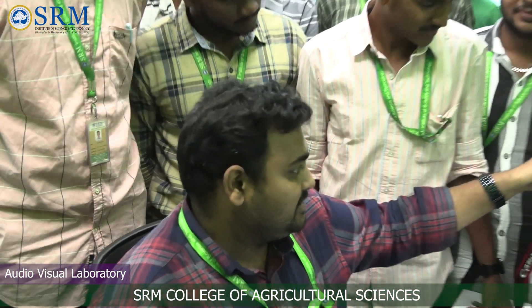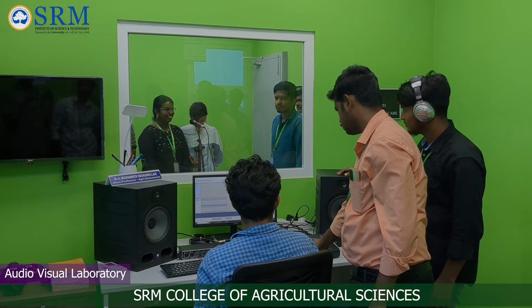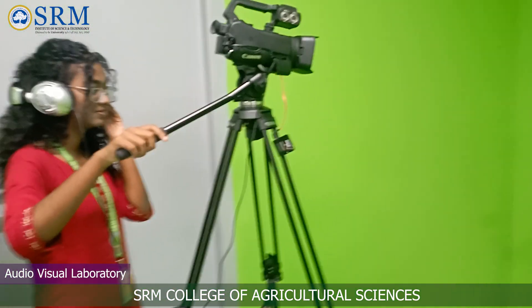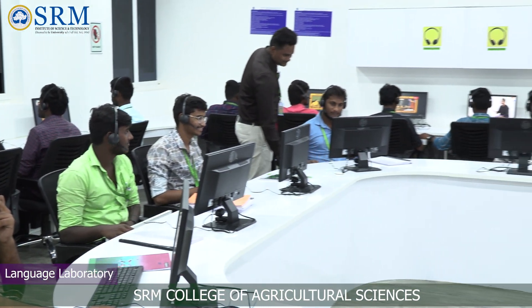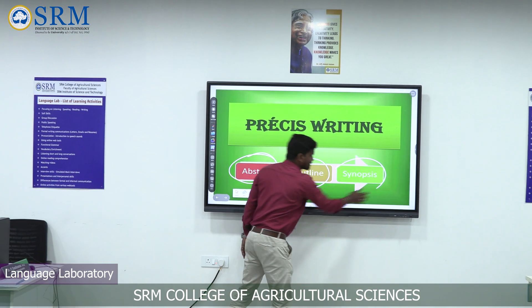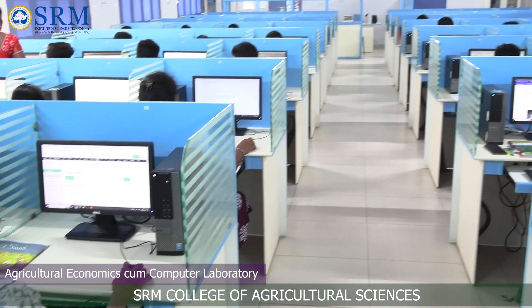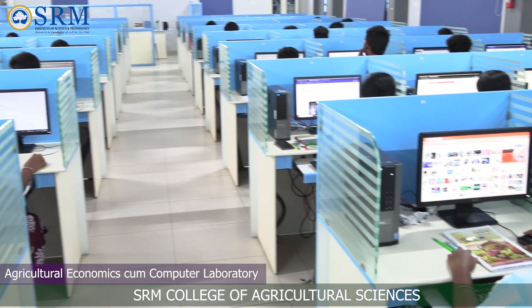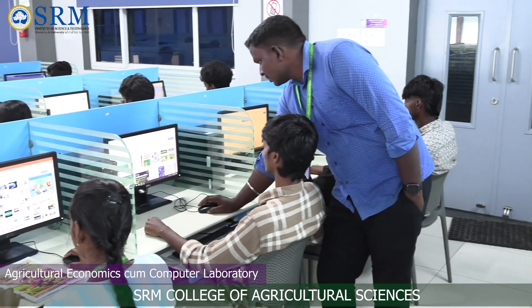The audio-visual lab is meant for teaching students on multimedia strategies and also helps the institute in digitalizing advanced agricultural technologies for the benefit of farmers. The language laboratory encourages students to use information communication technology for effective content delivery. For data analysis purposes, the Agricultural Economics Computer Laboratory is equipped with software like DSTAT and SPSS.